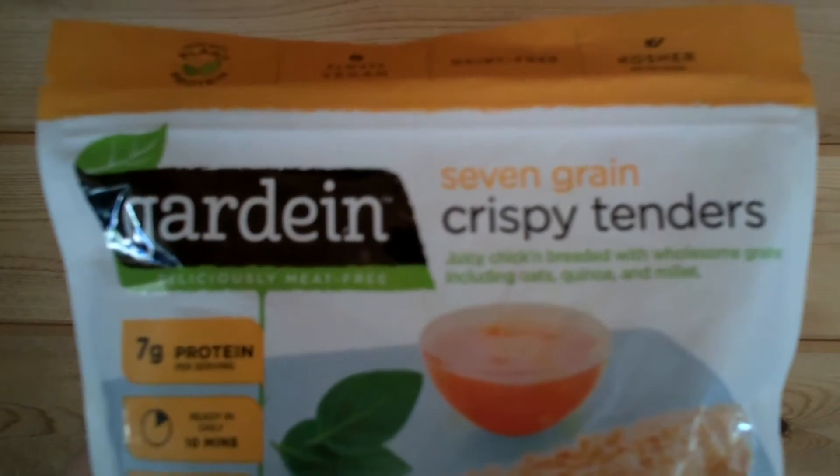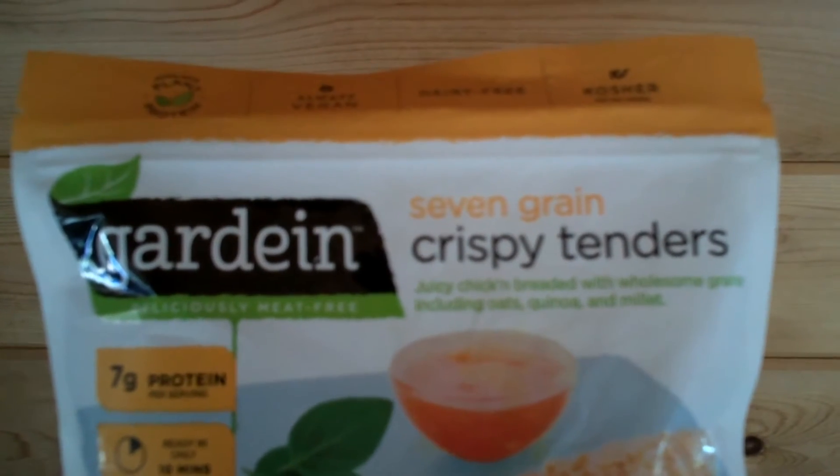Hey everybody, it's Randy Wild Horse. I've got some crispy tenders to try. It's Gardein Deliciously Meat-Free 7-Grain Crispy Tenders.